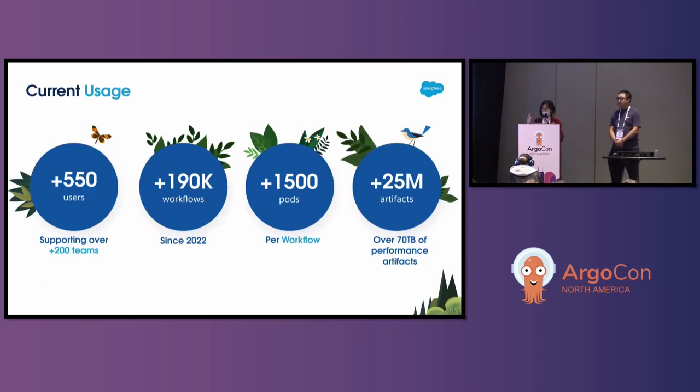Since the inception of our service, we currently have around 550 users on our platform, supporting over 200 teams at Salesforce. From when we were just prototyping with a few users up to now, over 190,000 performance workloads have run on our service. Some workloads can spin up to 1,500 pods depending on the kind of load testing being done. Combined, we have around 25 million performance artifacts and over 70 terabytes of data hosted in our service.